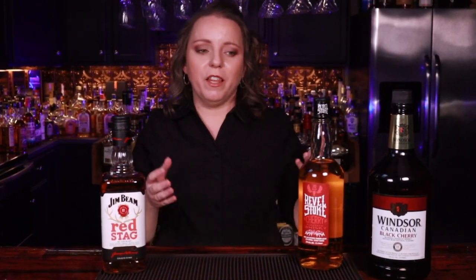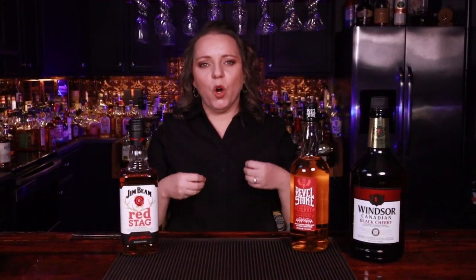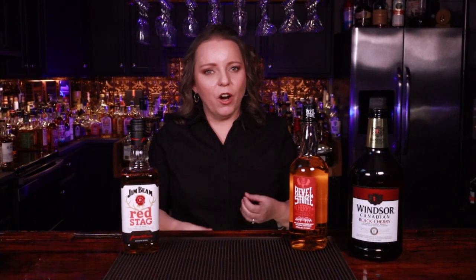Most of the time when we're reaching for a cherry flavored whiskey, we're not reaching for it to sip on or put in a glass with ice. We're reaching for it to make cocktails and mixers, and sometimes you want that overly cherry, super sweet flavor. Windsor Canadian Black Cherry, Revelstoke Cherry, and Red Stag Black Cherry are all good picks but fall into the cough syrup category. Two are 70 proof, one is 65 proof, and all are under $25 — great for mixers.